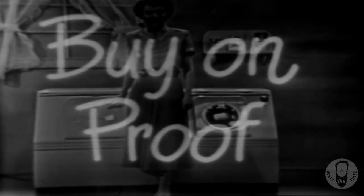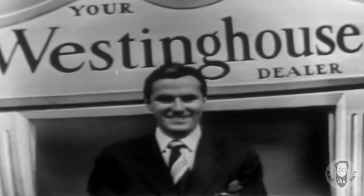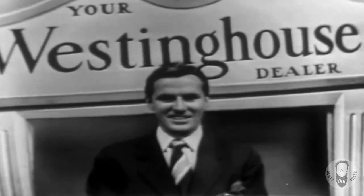Buy on proof. Watch the Westinghouse twins in action. Phone me and I'll arrange to pick up a load of your clothes, wash and dry them in the Westinghouse twins absolutely free of charge. You will see how well they are done.